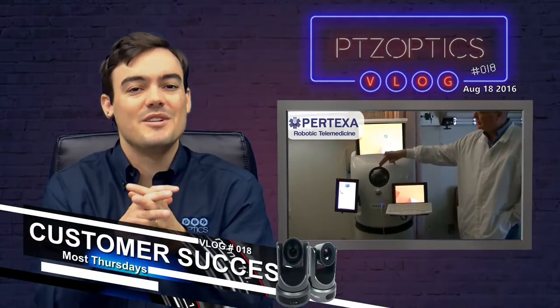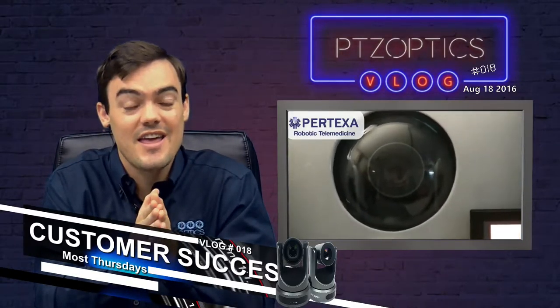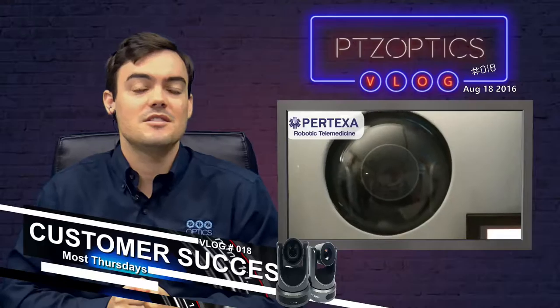Hello everybody, Paul Richards here with PTZOptics. Today is Thursday, which means Customer Success Thursday, where we come up with some really cool case studies.